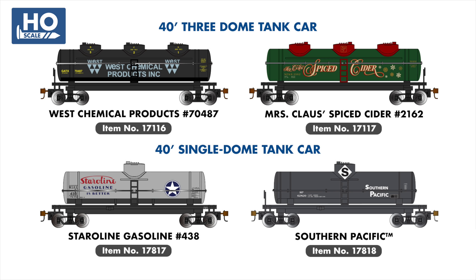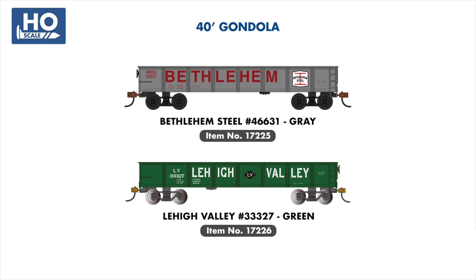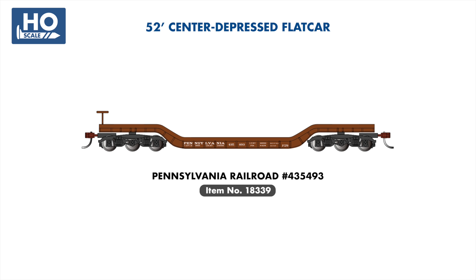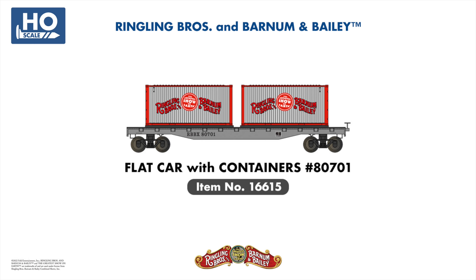In our 40-foot gondola range, our popular Bethlehem Steel example will be joined by a second road number wearing a gray variation of the same iconic steelwork scheme. Two new road names are being added to our popular Center Beam flat car range, which debuted in our catalog last year — these will be painted for BNSF and Soo Line. In our Center Depressed Flat Car series, we're adding a new Pennsylvania Railroad example. Also joining our Ringling Brothers and Barnum & Bailey Circus range is a flat car with containers, similar to what can be seen on more modern iterations of the famous circus train.